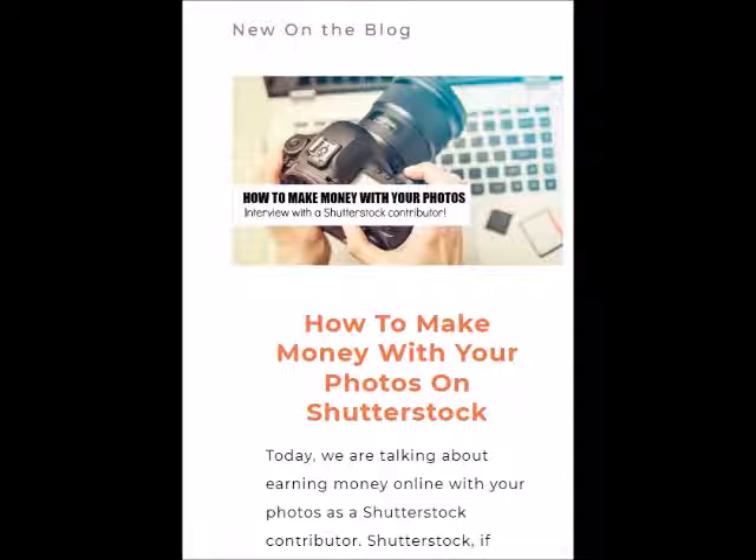I can tell you that I've really enjoyed being a Shutterstock contributor. For those of you who subscribe to my YouTube channel or follow me on social media, you probably know that I am pregnant with my second son. My husband and I recently went to the store to purchase some artwork for the baby's room — we've been working on the nursery. It felt really good to pull out my Shutterstock card and pay for everything.